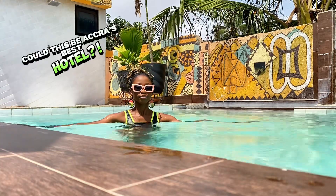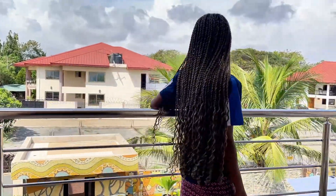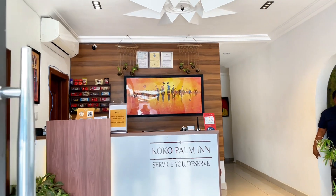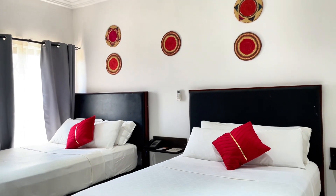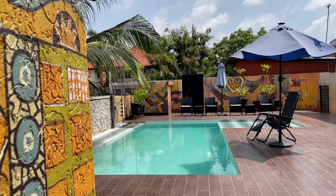Today we are exploring one of Accra's best hidden hideouts: Coco Palm Inn. From stunning rooms to delicious meals and a location that's close to everything, this place is perfect for your next stay in Ghana.